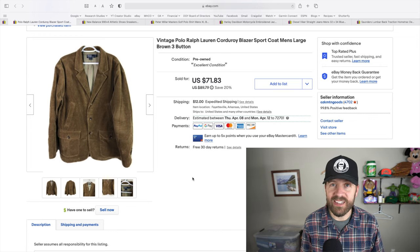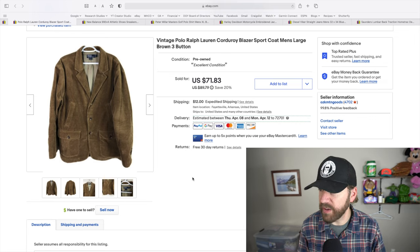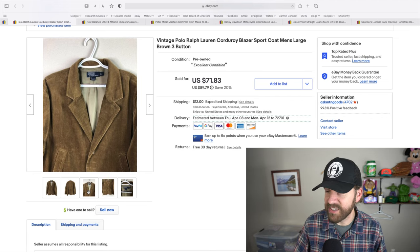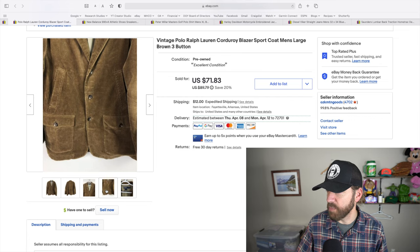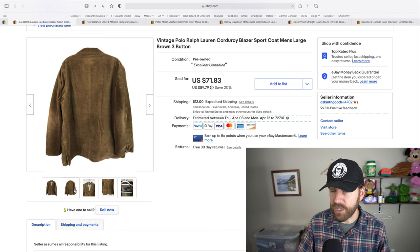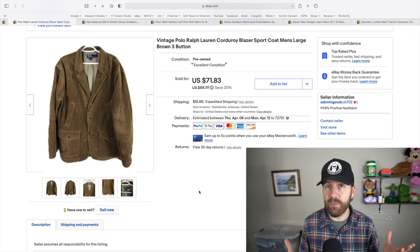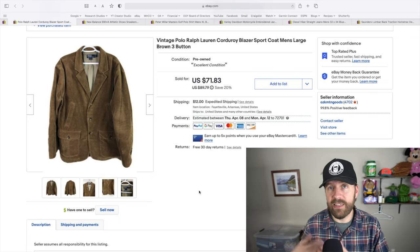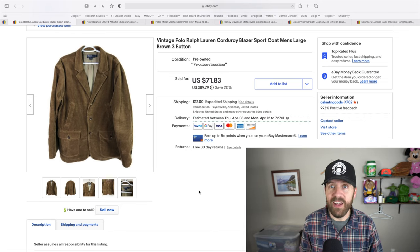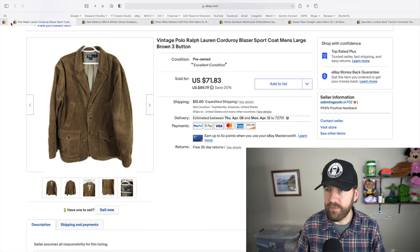Here is a very recent sale — a vintage Polo Ralph Lauren corduroy blazer. It's a very nice design, three buttons — which I put in the title — and it's men's large. I wished it had padded elbows, which would have helped sell it for a little more, but it didn't and that was okay. I was realistically thinking I'd be sitting on this until next fall, but it sold for $74 on a best offer. I love finding corduroy blazers especially from Polo, Orvis, or Eddie Bauer — they always go for the $50-plus range.